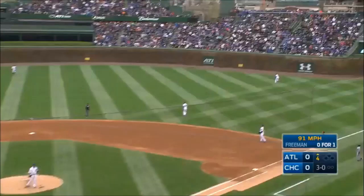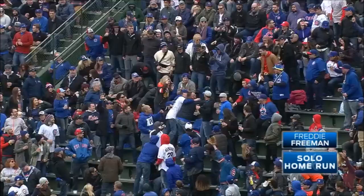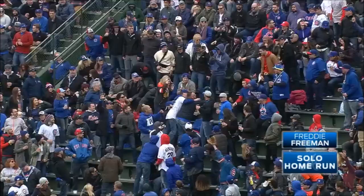Swing and a drive, belted deep right field — no doubt about it. Freddy Freeman has hit a long home run. He got the green light at 3-0, and he made Lester pay.